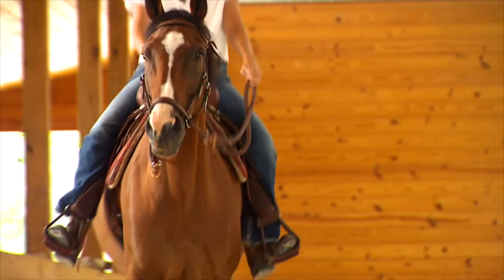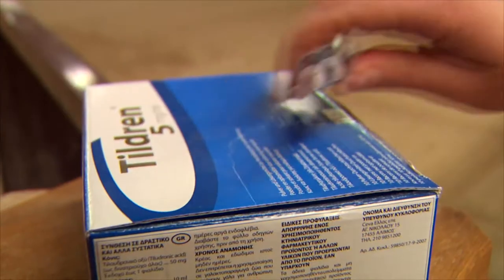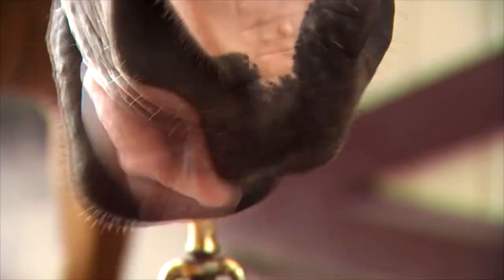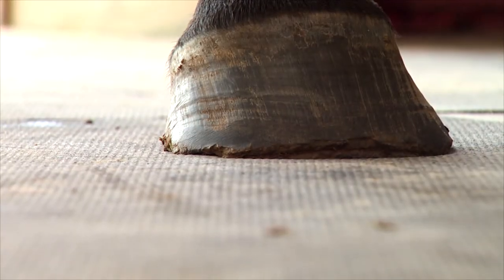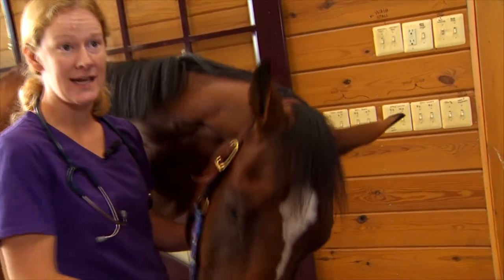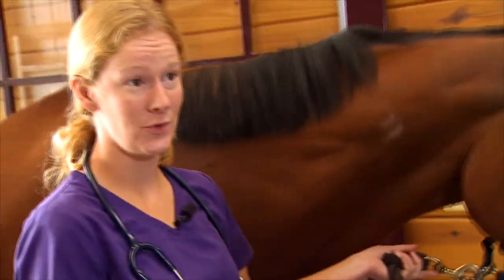But here's the amazing part — not only is Metro's painting career up and running, but so now too is Metro himself. Actually, it was pretty amazing because there wasn't even a limp there. I give a lot of credit to Kim. Veterinarian Kim Brokaw has been giving Metro injections of an experimental drug called Tildrin to treat the bone chips and arthritis. Metro was a four — basically one grade below broken leg lame — and after the treatments he's now down to a two. So, tremendous improvement.